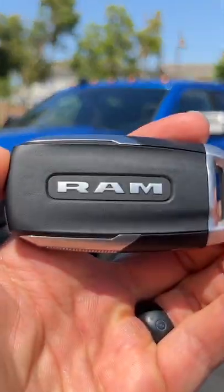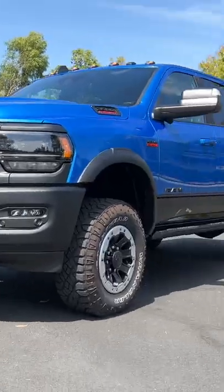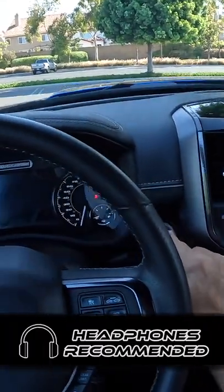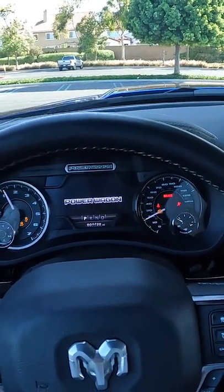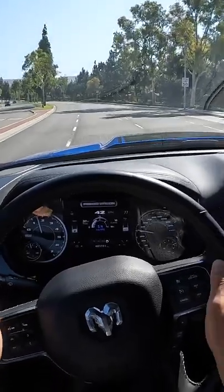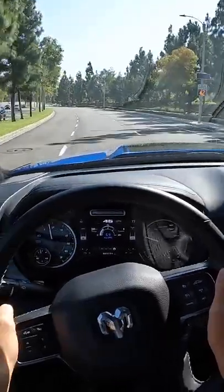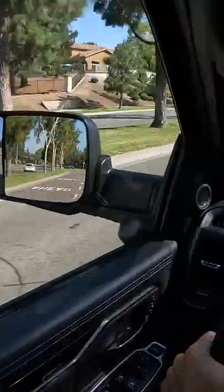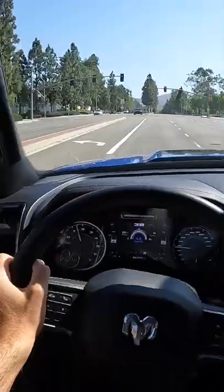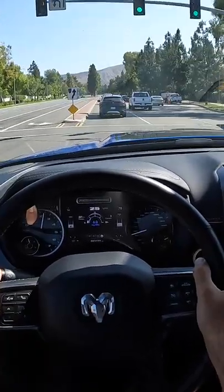I've got the key to that 2022 RAM Power Wagon — let's fire it up. This 6.4-liter V8 is plenty potent; it's a smooth engine around town, mated to an eight-speed automatic gearbox that gently flows through those gear changes. In the background, the brake pedal is quite easy to modulate.